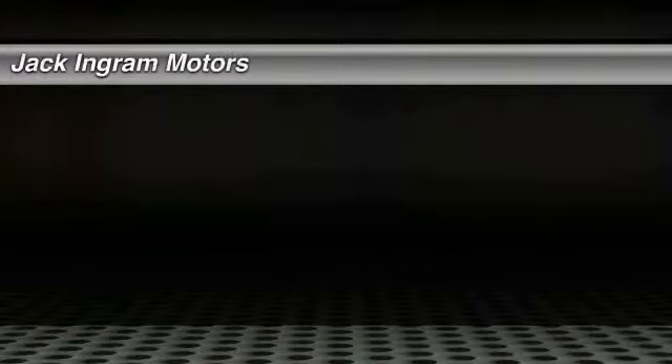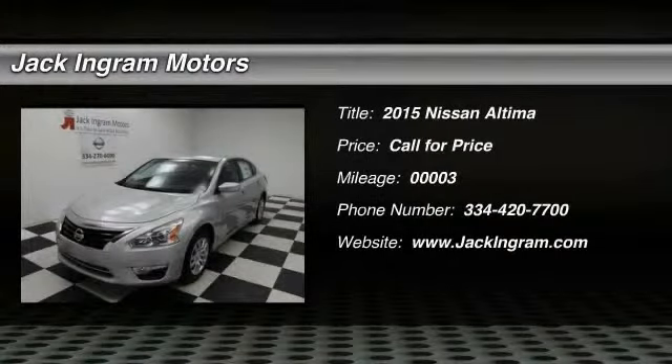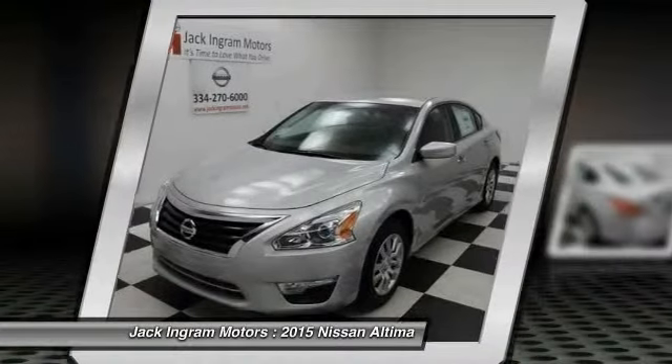The 2015 Nissan Altima offers advanced features to make life easier, including push button ignition, which comes standard.